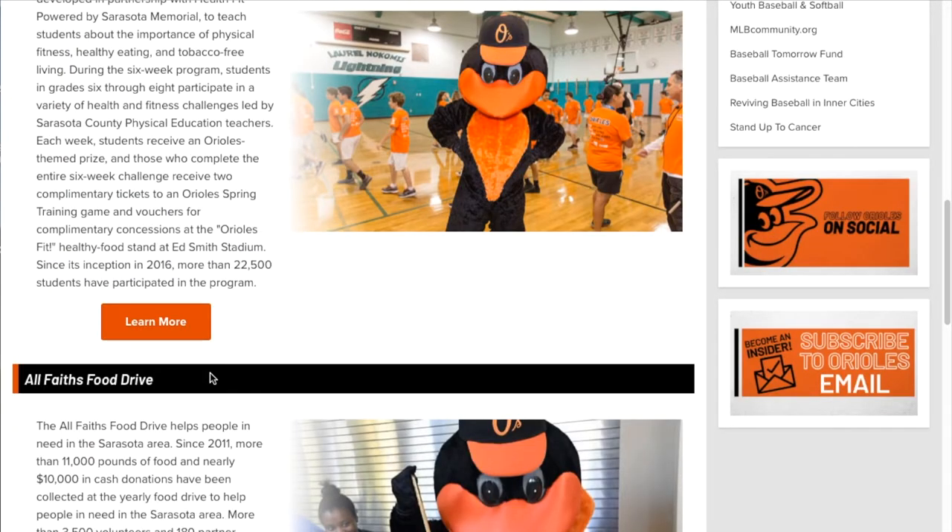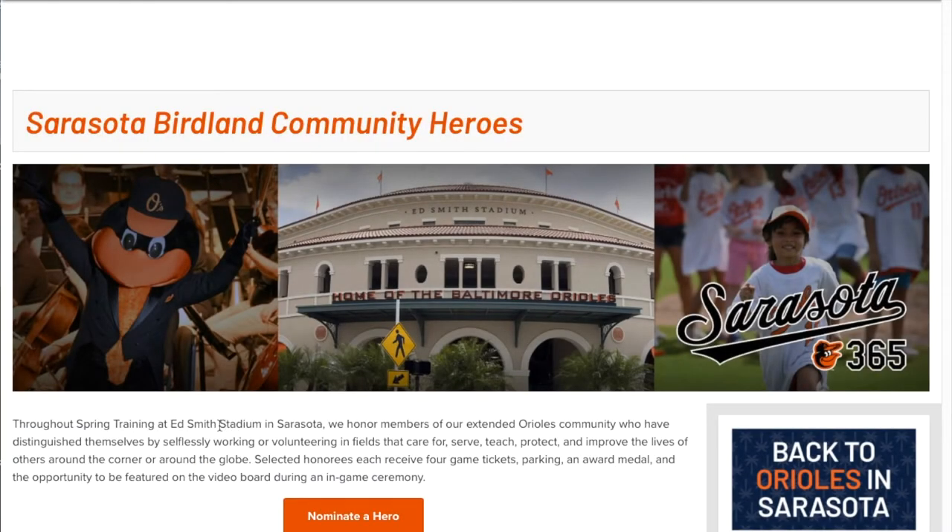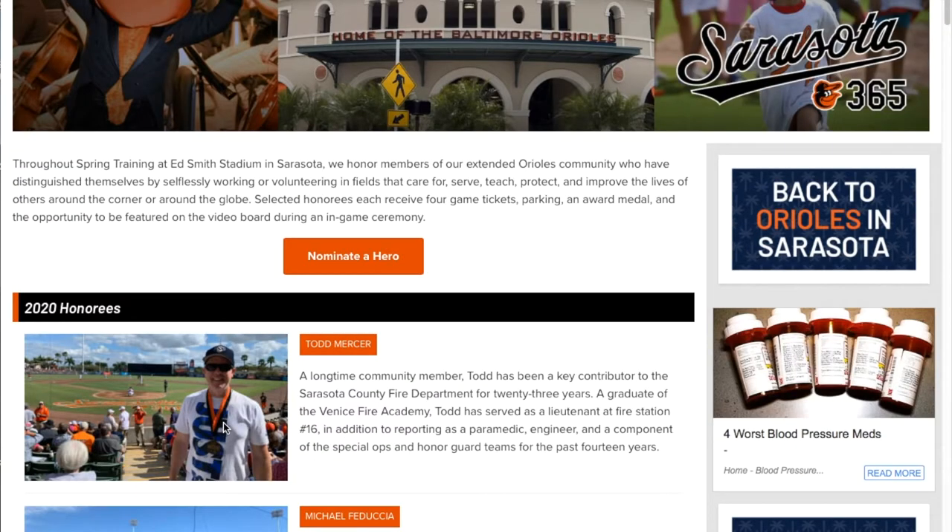When you look on their site, they've got all types of health and fitness content, food drives — they're really big on the community, and they also have community heroes. Really good site.